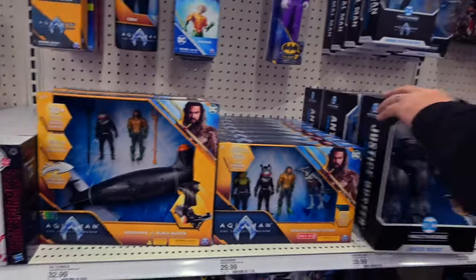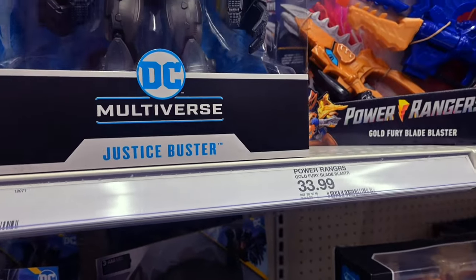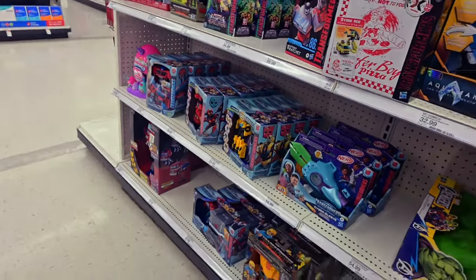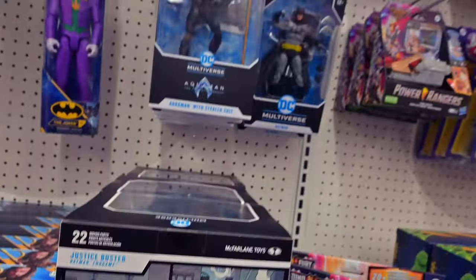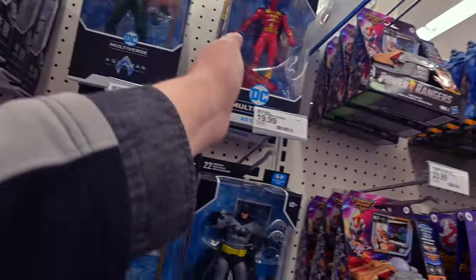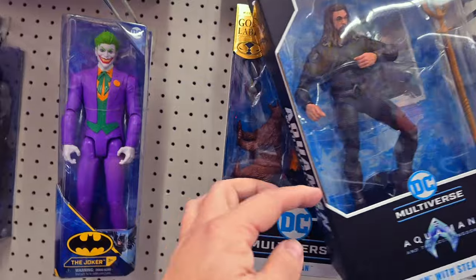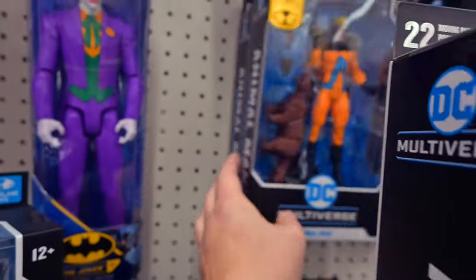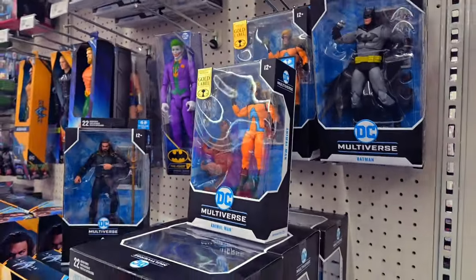We went and saw some more Aquaman stuff — was it the Justice Buster? That looked pretty cool. The back art was something to figure out. They've got Red Tornado Gold Label — pretty cool. More Aquaman, and they had a Gold Label Animal Man — three of those there. And then they had Batmans. More Batmans.